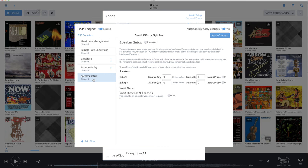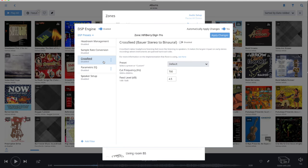That leaves the speaker setup in the DSP function. Here you can compensate for differences in distance between you and the two loudspeakers, both in time and in gain. You can also invert the phase of one or more speakers — and yes, more speakers, because it seems Roon can also play back multichannel now, although I didn't try it since I don't have multichannel music. For headphone listeners there is also a crossfeed setting according to the Bauer Stereo to Binaural algorithm.